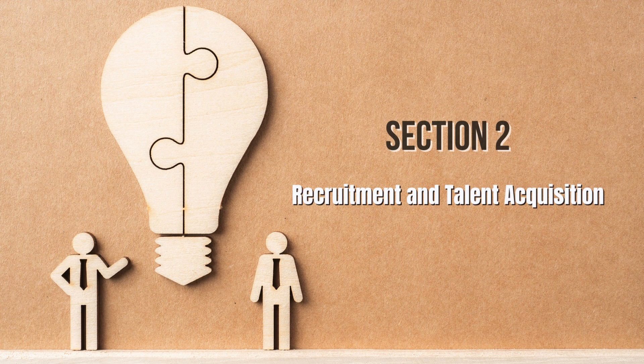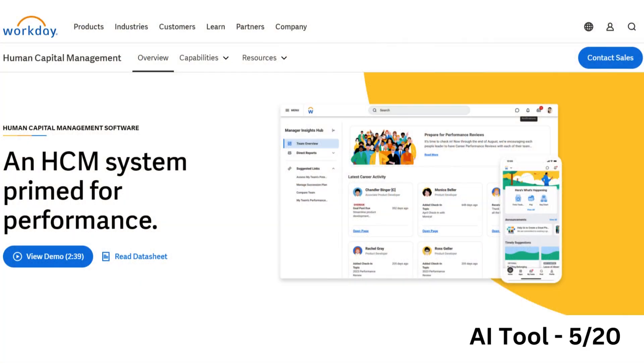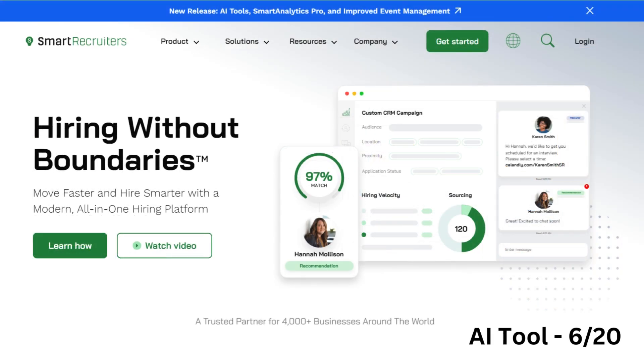Second, let's explore AI tools focused on recruitment and talent acquisition. Workday provides AI-driven HR and financial management solutions focusing on human capital management and recruitment. Smart Recruiters is an AI-enhanced talent acquisition platform that helps businesses attract, select, and hire top talent with features like AI screening and automated interview scheduling.